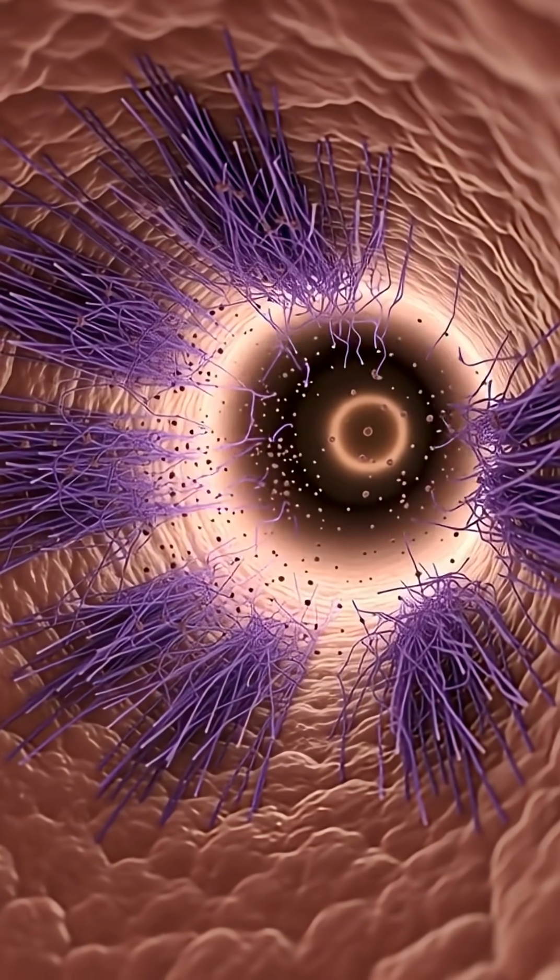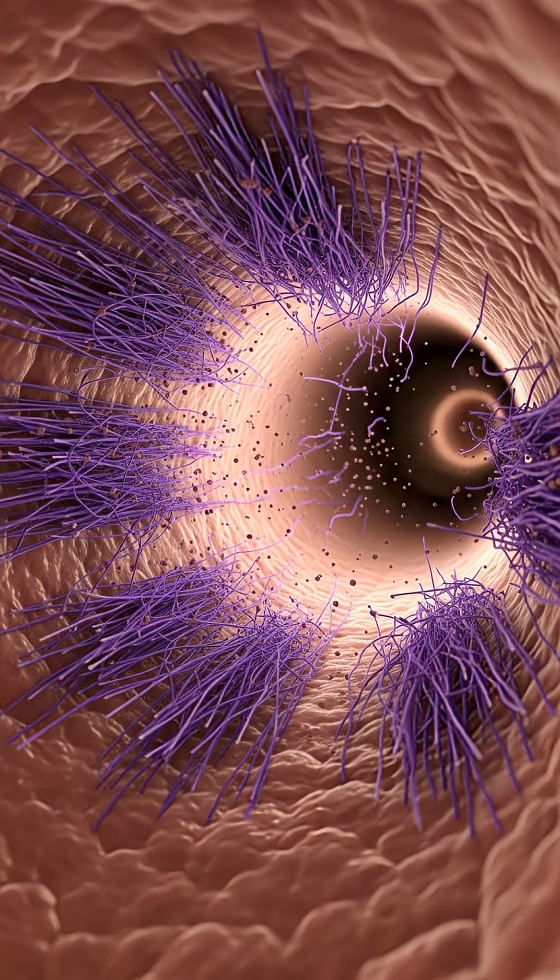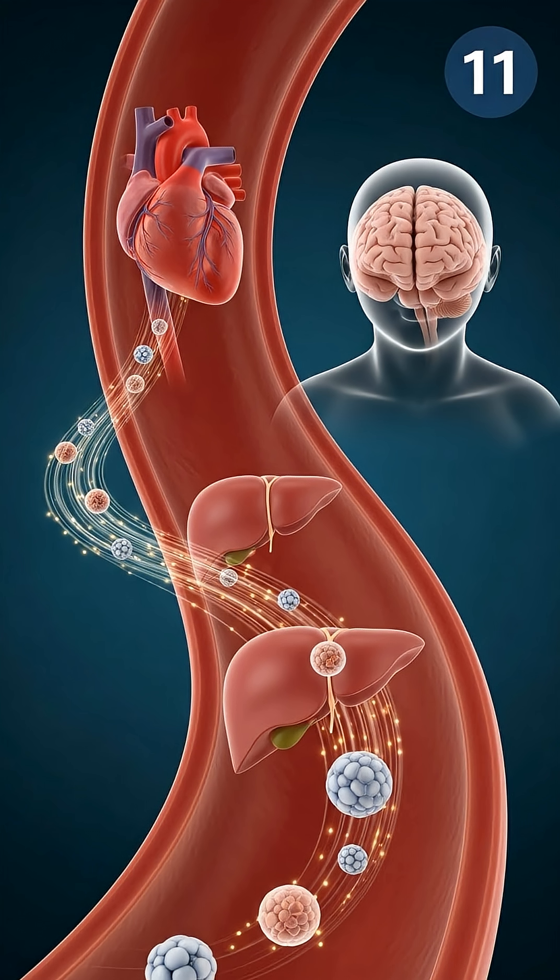Meanwhile, the plum's soluble and insoluble fiber moves through your intestines, feeding good gut bacteria, improving bowel movement, and gently cleansing the digestive tract, leaving your body refreshed, supported, and naturally energized.